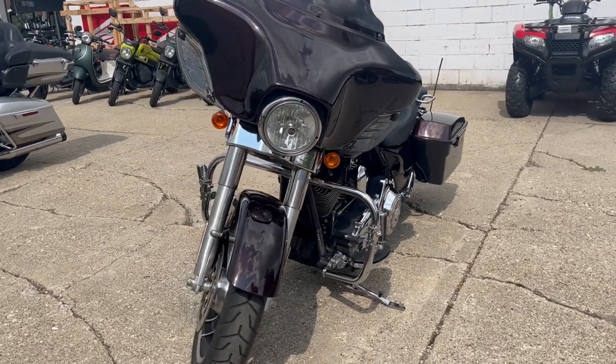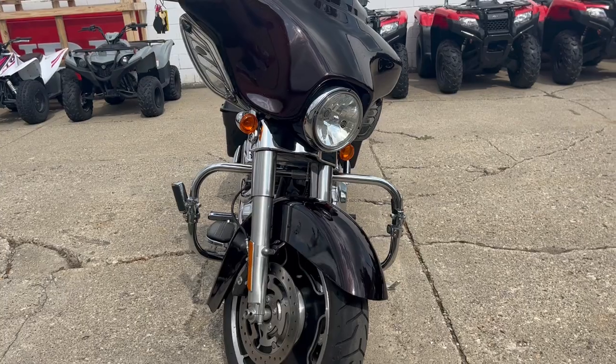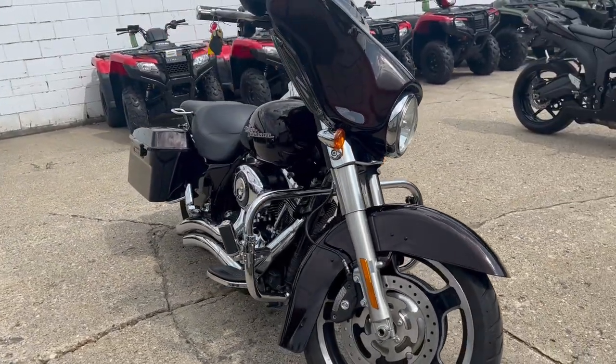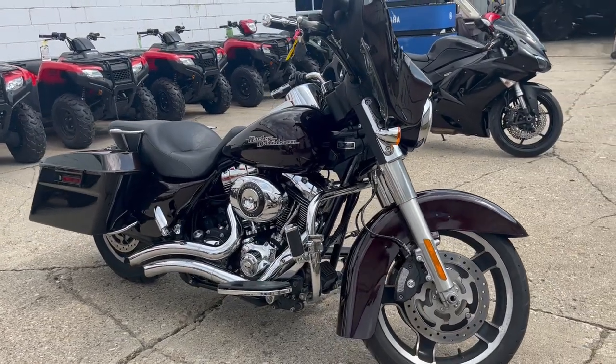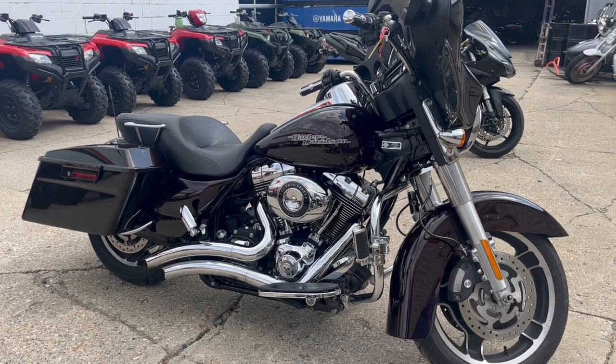It's got a warranty available — it's a great bike for the money, don't miss this one. You can check out this bike and 600 other used bikes at approvalpowersports.com.